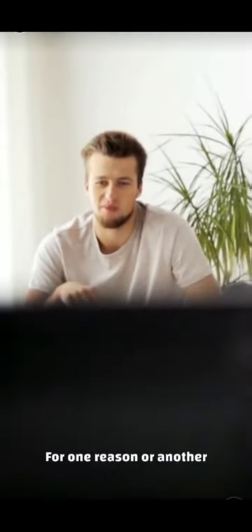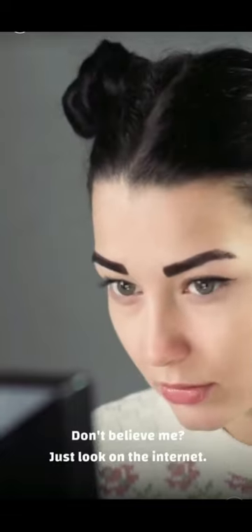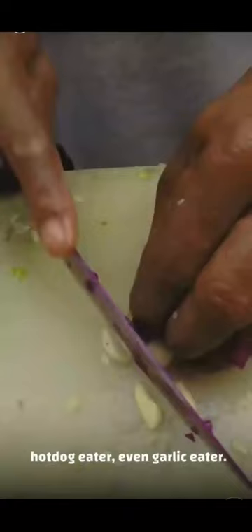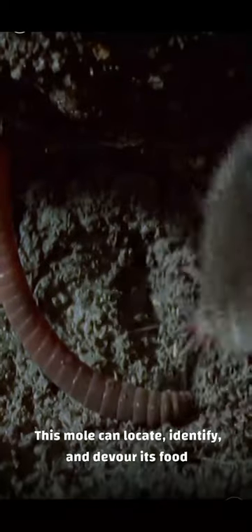For one reason or another, we humans seem to like watching food get eaten really quickly. You could find the world's fastest pizza eater, hot dog eater, even garlic eater. But none of them would hold a candle to the star-nosed mole. This mole can locate, identify, and devour its food in a mere 227 milliseconds.